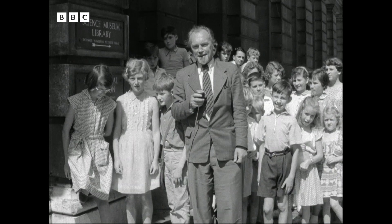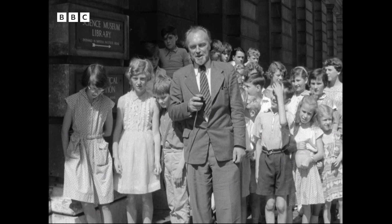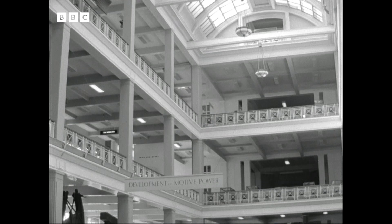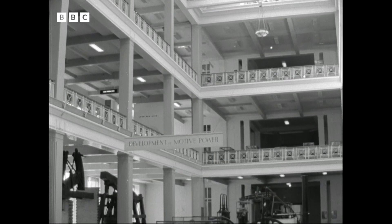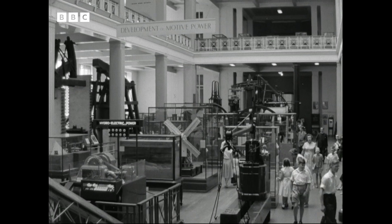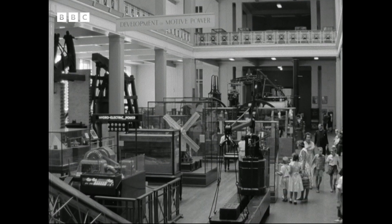School holidays in London, and vast numbers of school children come to the Science Museum in Kensington. Gallery after gallery contains apparatus and machines of incalculable value, because so many are originals and exist only here. And most of the children make, of course, for the children's gallery, where there are dozens of fascinating things to play with.